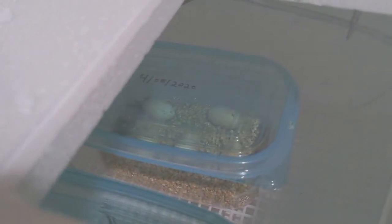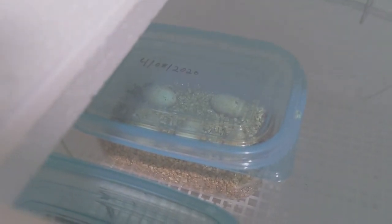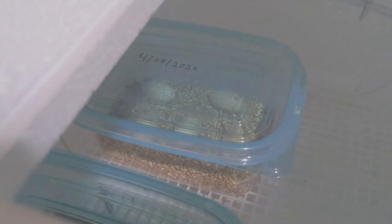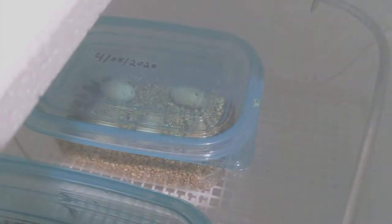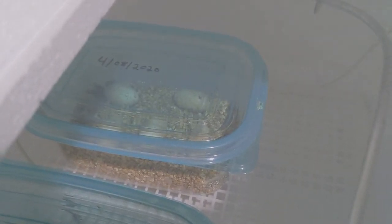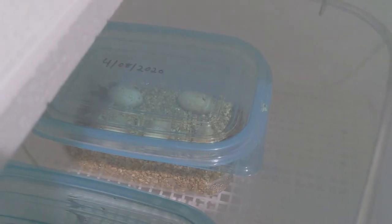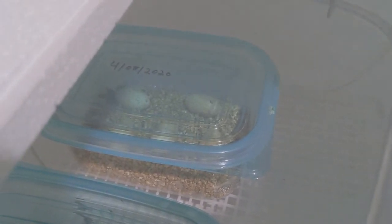We have eggs! As you can see, they were laid April 8th of this year. She laid 10 of them and they're all in perfect condition. It's actually a pretty big clutch for her first clutch — she did really well. Not a single slug in the whole clutch.